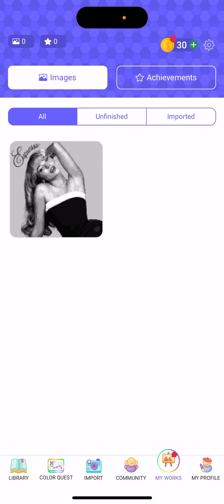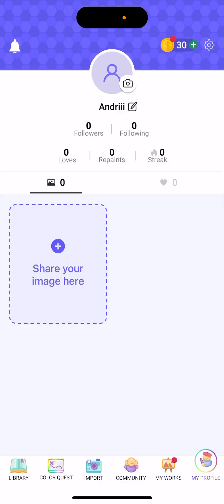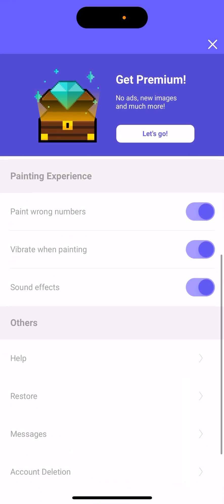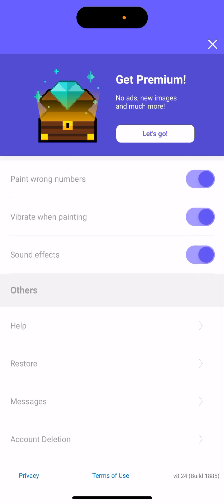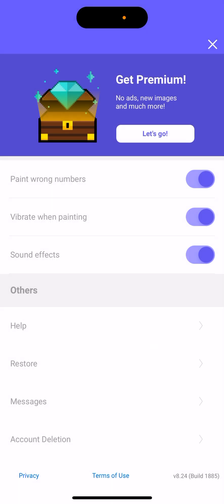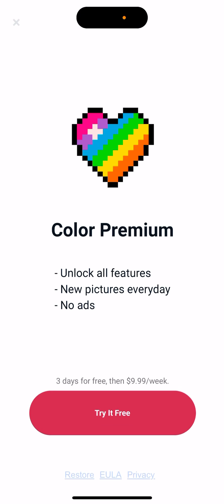You have your works, achievements, and profile sections. In the top-right settings you can change your name, manage notifications, and delete your account. If you upgrade, you get no ads, new images, and new pictures every day.